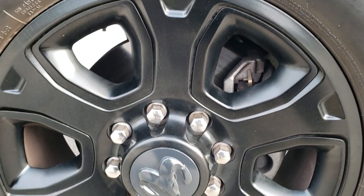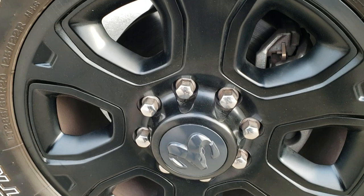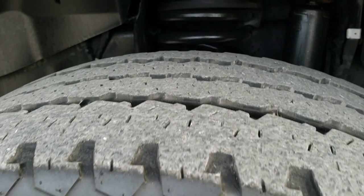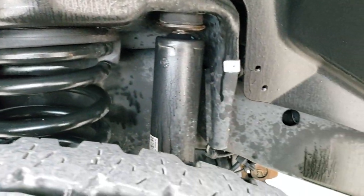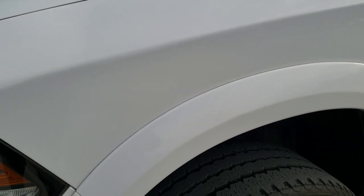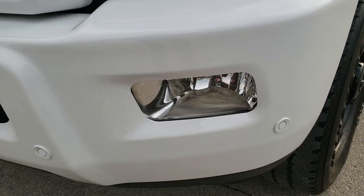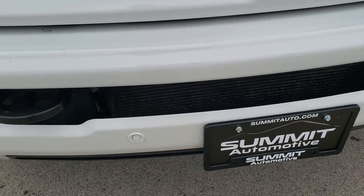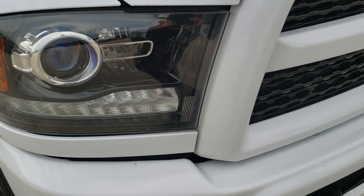It comes with 20 inch painted black alloy rims — no scuffs or scrapes on there. And it's going to have Firestone Transforce LT285 60R20 tires with a little bit under half the tread left on the front. Frame and underbody on this truck is in exceptionally nice clean condition. No dents or dings on that front fender. You do get the projector headlamps, the LED running lights, and the factory fog lights. Painted front bumper is part of that Laramie Sport package, as well as the gloss black Ram logo and blacked out grille.